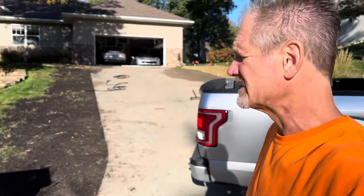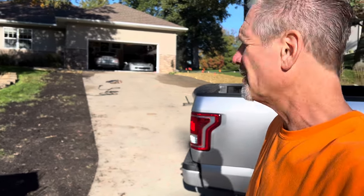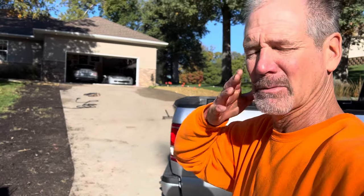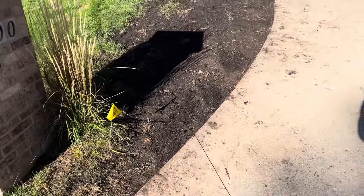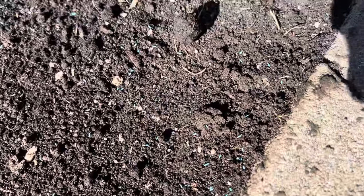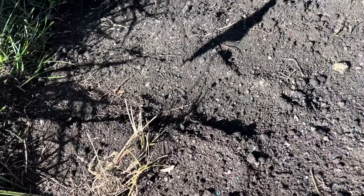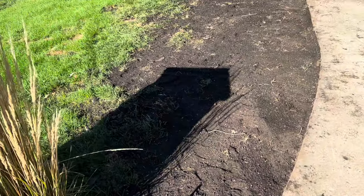I ran to Lowe's this morning early and got another 15 bags of topsoil. I already had 15 on up top, dumped another 15 down below here, then seeded this and tamped it all in. There's a mix of bluegrass — you can see it's actually blue — that's Scott's bluegrass.